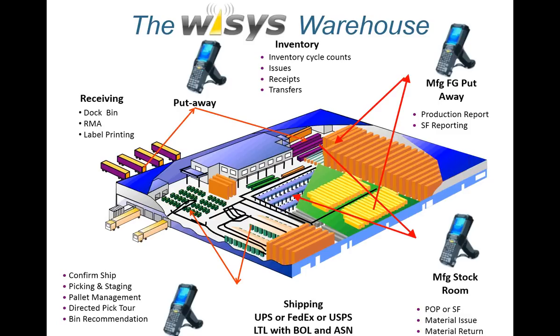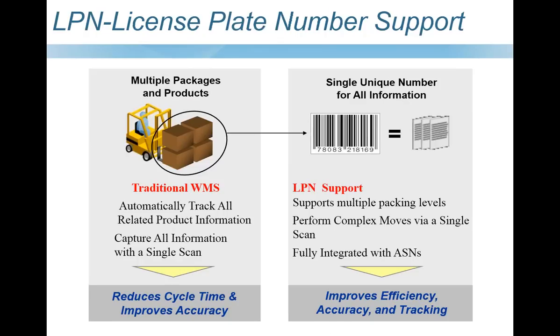Some of the latest innovations include license plate number support. With traditional WMS, you track information with a barcode scan followed by another scan and data entry. With a license plate, we allow you to simplify that with a single barcode scan. One scan can cover multiple boxes on a pallet — you can transfer everything on a pallet with one scan, saying 'I'm moving this pallet to bin A1.' It's fully integrated with most McCola EDI providers. The net gain: we improve efficiency, accuracy, and tracking while reducing data entry by around 80%.